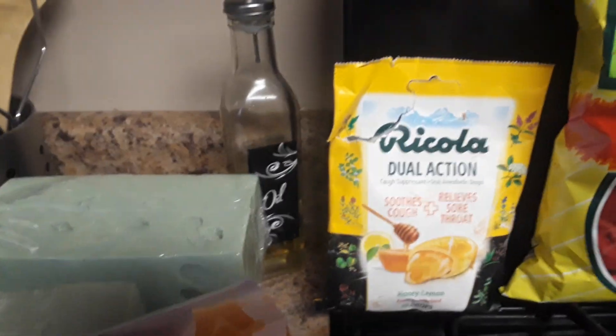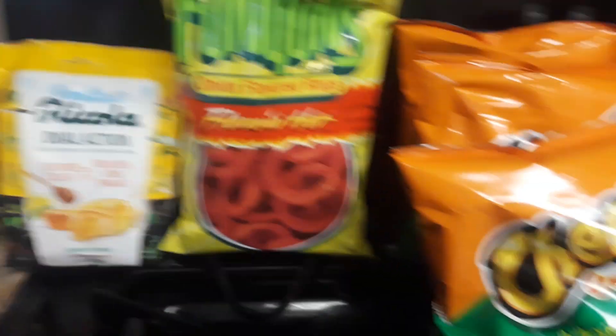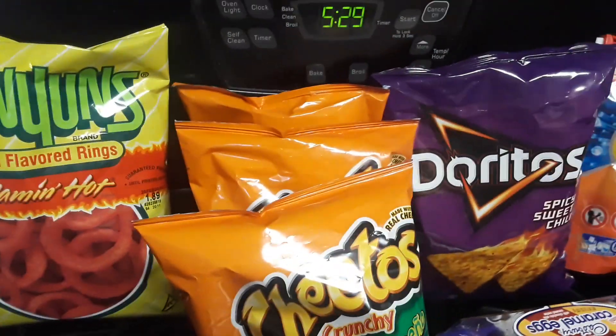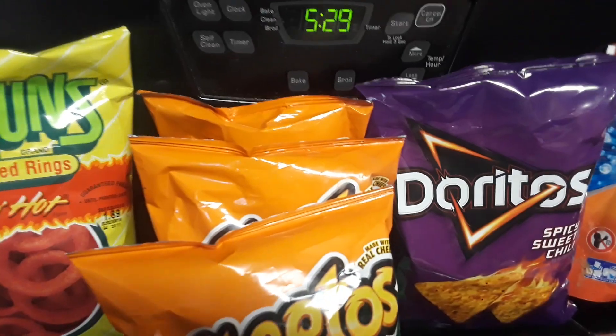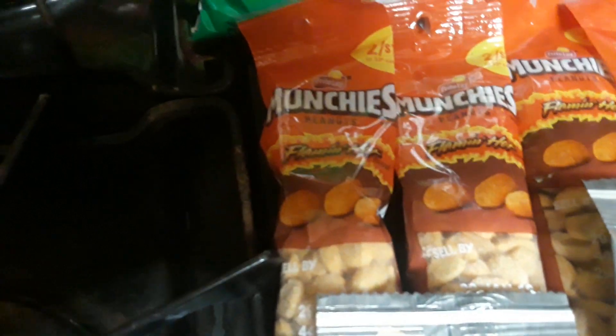Over here from CVS we got Ricola, Funyuns — the flaming hot ones — three bags of Cheetos (those are the good ones), a bag of Doritos, a little thing of caramel eggs, some Tide pods, some Munchies peanuts, flaming hot snacks, and some roasted chickpeas.